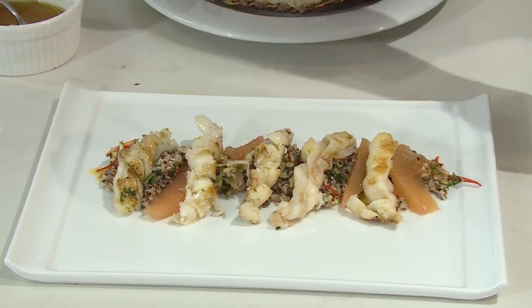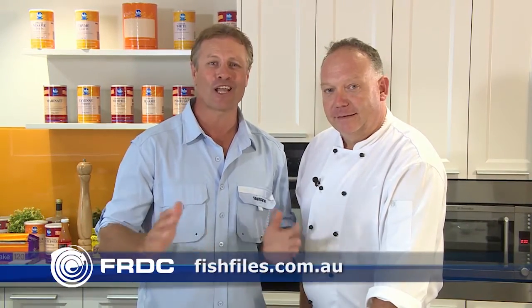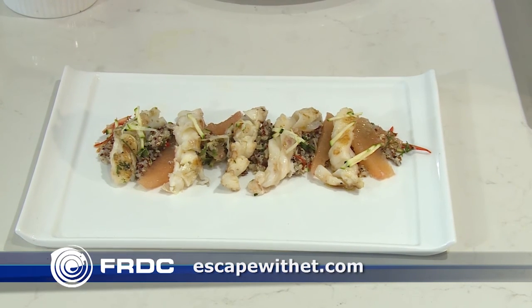Wow, mate. I'm looking forward to tasting these bugs. For more information and figures on Moreton Bay Bugs, go to fish.gov.au or visit fishfiles.com.au for loads of nutritional information, serving ideas and recipes. And head to the Escape with ET website for Paul's Moreton Bay Bug dish.